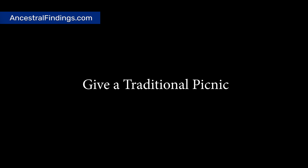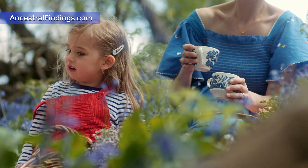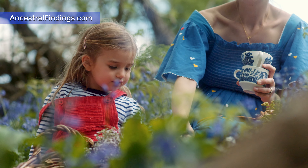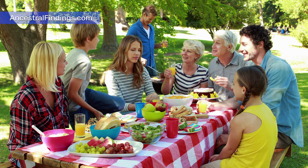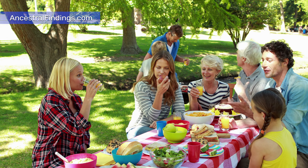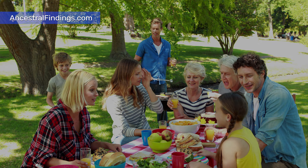Project 5: Give a Traditional Picnic. There's no point in having all those old-time traditional picnic recipes if you don't take them out for a spin at least once. Celebrate the summer the way your ancestors did by having a traditional picnic with all the traditional recipes of the generation you chose to research. Invite as many family members as you like. Or, if your research showed your ancestors were more likely to have romantic picnics, bring your spouse or other special someone to enjoy it with you.